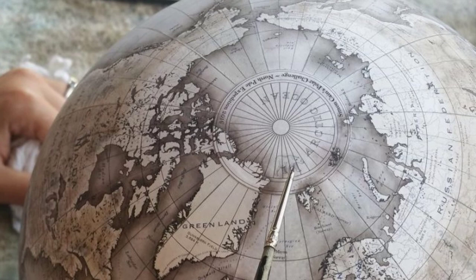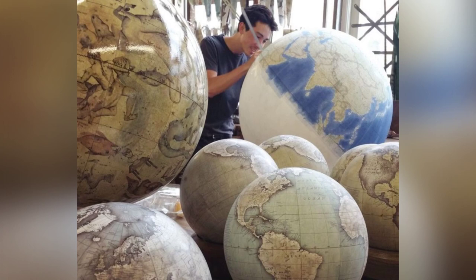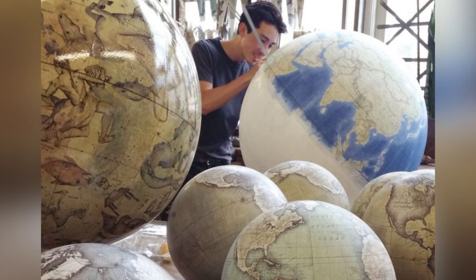Bellerby and Company has also collaborated with renowned artists, creating unique and beautiful globes for gallery and exhibition projects. The company's dedication to preserving this ancient art form and their commitment to quality and craftsmanship is truly remarkable.